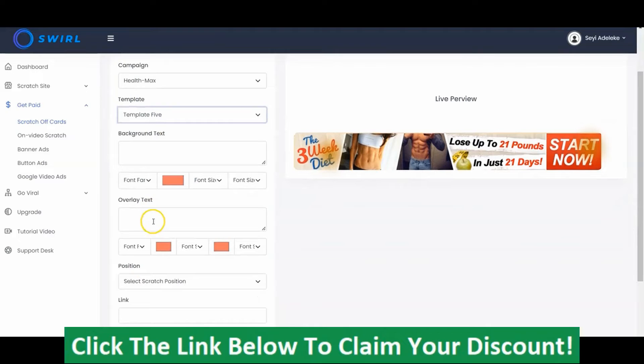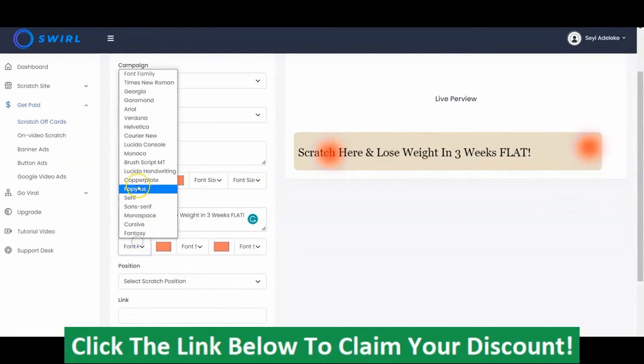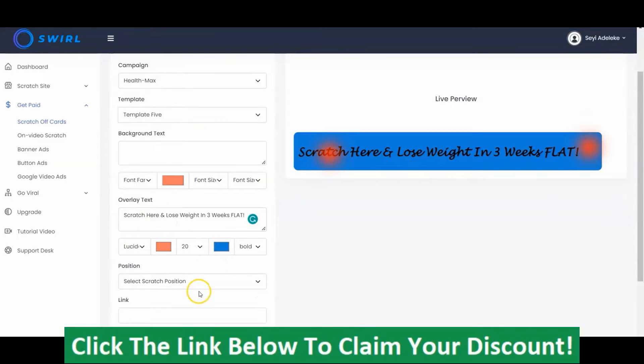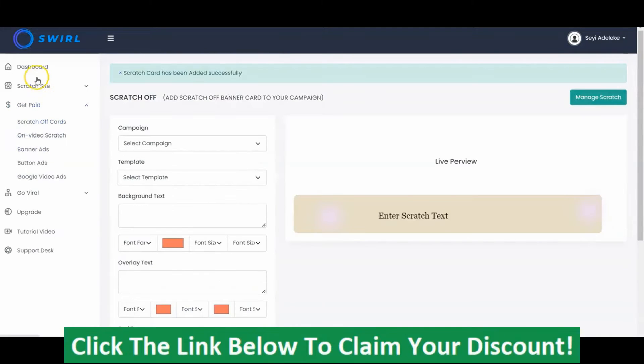The background is there already — you can just input the overlay text like this. You could use this kind of template to sell your weight loss product, style it, select the position, and input the link like I explained earlier. Then you click Submit once you are done.